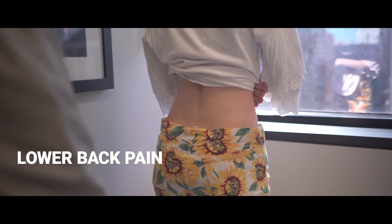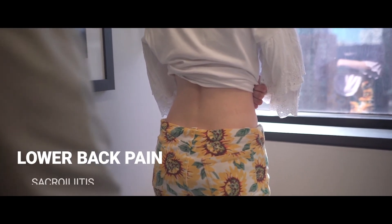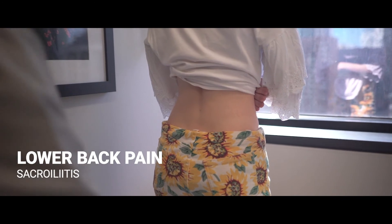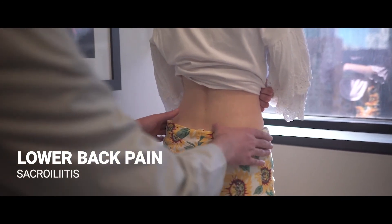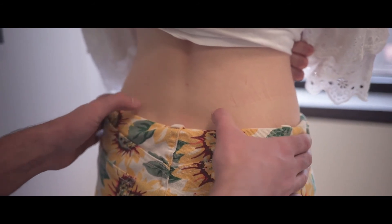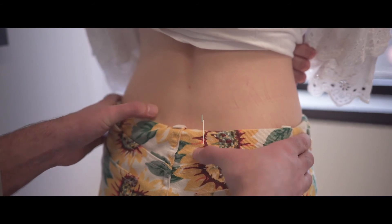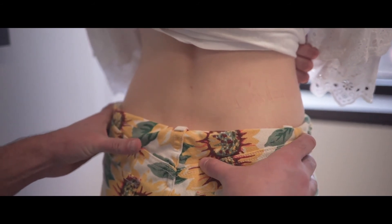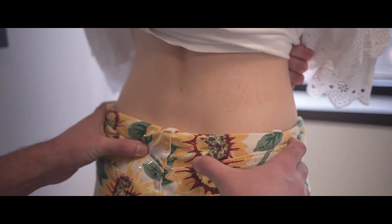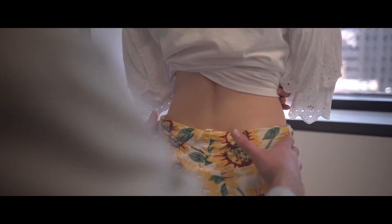If a patient is complaining of lower back pain, this may indicate inflammation of the sacroiliac joint or sacroiliitis. To identify the sacroiliac joint, first find the posterior superior iliac spine, commonly known as the dimple of Venus. The sacroiliac joint can be palpated 2 to 3 centimeters below the PSIS. Gentle pressure over that spot may elicit pain.